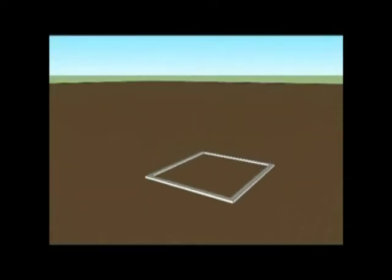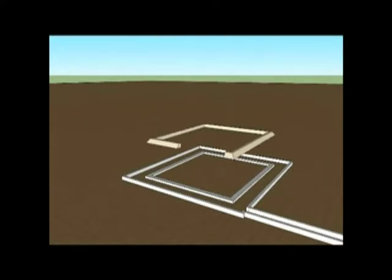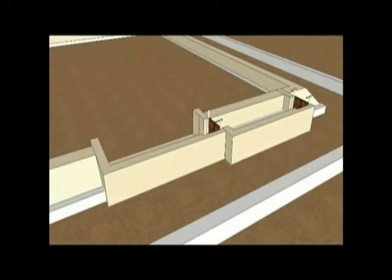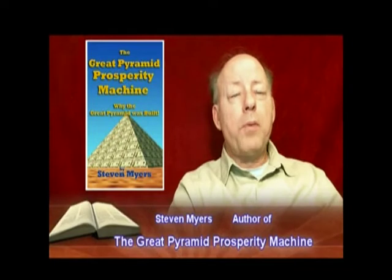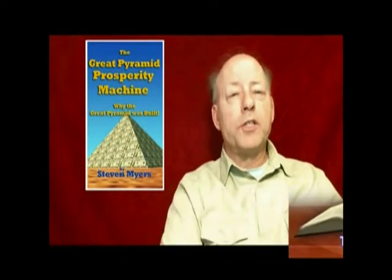First, the paving stones and the wall around the Great Pyramid were built. Then the first level of casing stones were set in place — cemented together watertight. A water lock was built directly into the first level of casing stones. The original builders provided a water source to the building site. The wall around the Great Pyramid was built as an enclosure wall to impound a pond, and the first level of casing stones, precision cut and cemented watertight, also impounded a pond.